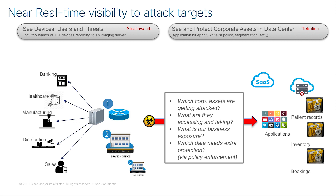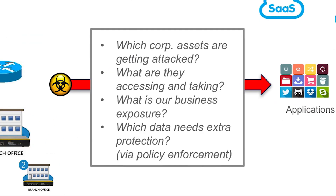So how is this better than the situation today? Looking at this slide: StealthWatch is seeing devices, users, and threats as they occur. Tetration is seeing and protecting corporate assets in the data center. But the hard question to answer today — which this integration solves — is which corporate assets are actually getting attacked? Right now that takes months and it's after the fact. With this, we can do it in minutes.